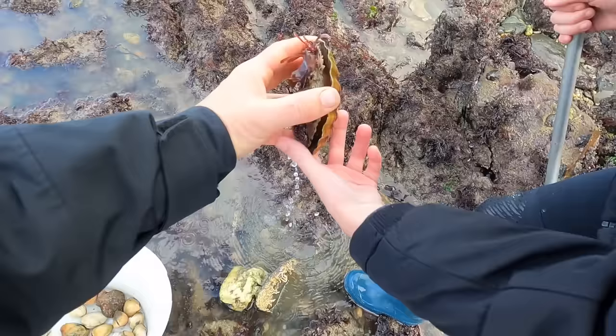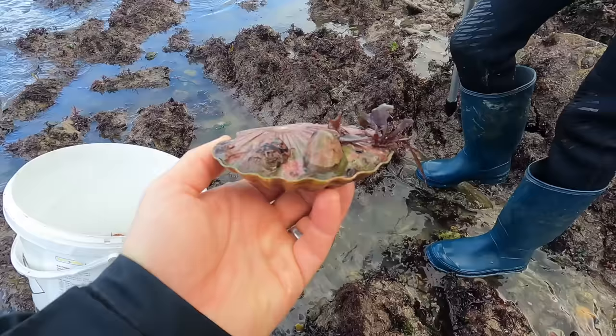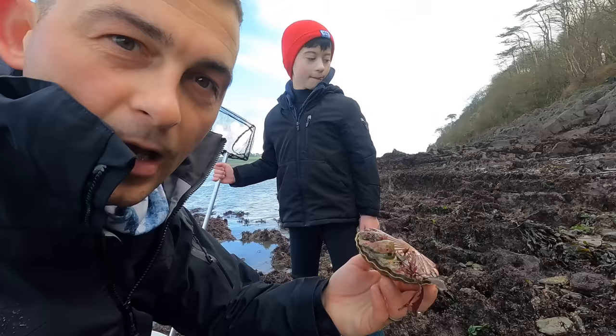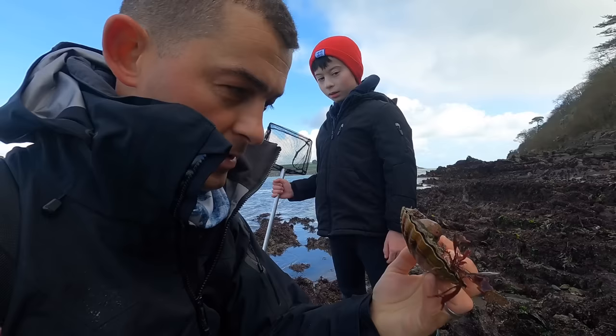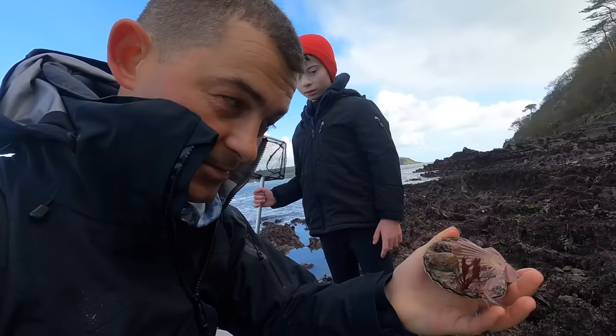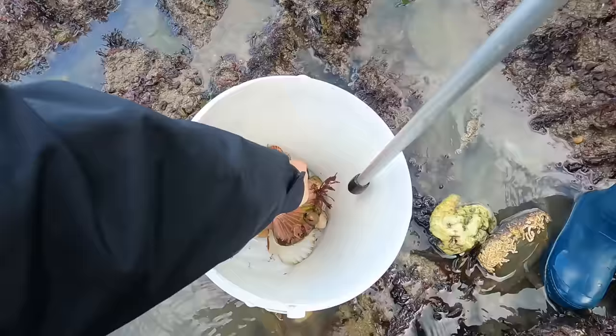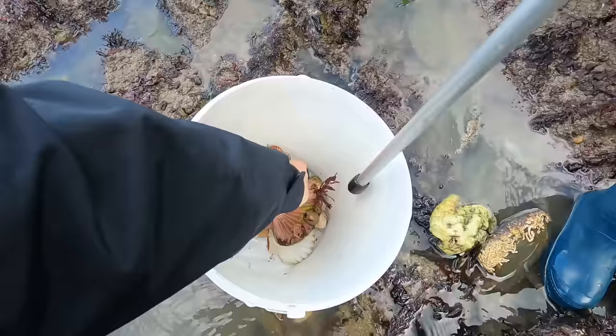If you find a scallop on the shore like this and it opens, what you need to do is give it a tap on top and see if it closes tight. If it stays open it's dead — you don't know how long it's been dead for. This one you can see it snapping, so we know this one's fully alive. And what's on top of it? Some limpets — slipper limpets. Well done, that is a lovely scallop. It's got washed in here exactly like we were talking about.